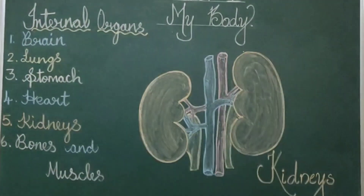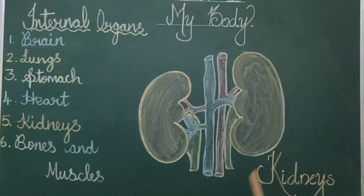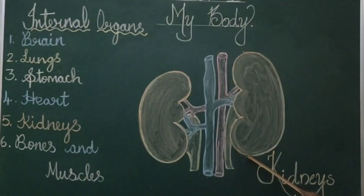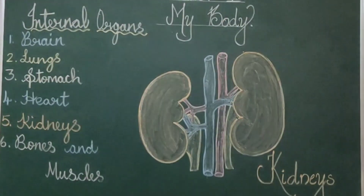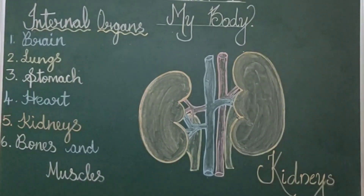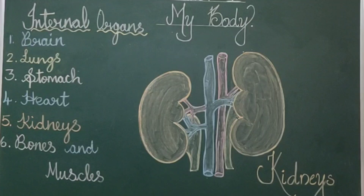The right kidney always stays slightly lower compared to the left kidney. The kidney is bean-shaped — it looks like a bean. The purpose of the kidney is to purify blood by filtering excess water and removing toxins. An amazing fact: exactly half of a single kidney is capable of doing the job that is performed by two kidneys.